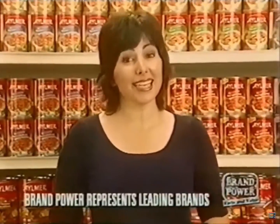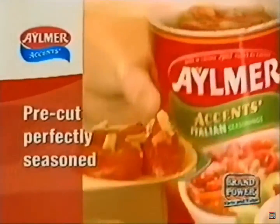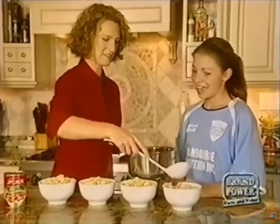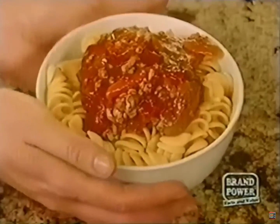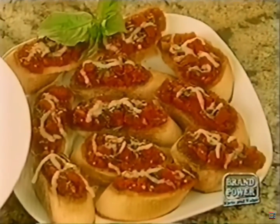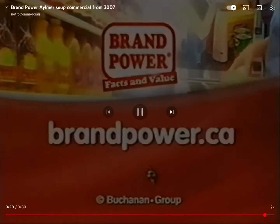One simple ingredient can make your everyday meals more delicious and easier to prepare. It's Elmer Accents — vine-ripened tomatoes that are already pre-cut and perfectly seasoned to save you time and eliminate the guesswork. Create great-tasting pasta sauce, chili, stews, bruschetta, and more. Try all six varieties of Elmer Accents and discover more great ways to use them at elmertomatoes.ca. Brand Power, helping you buy better.